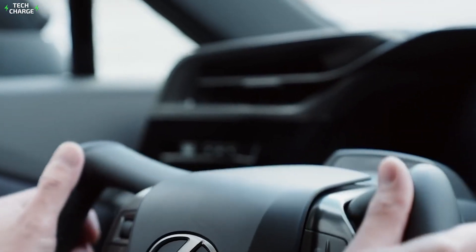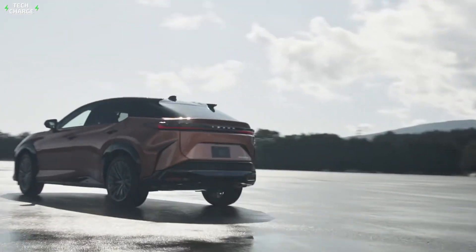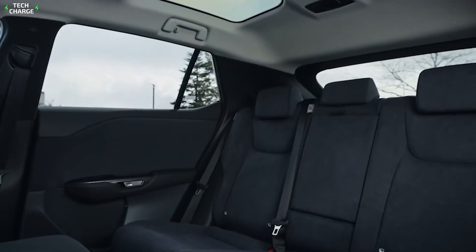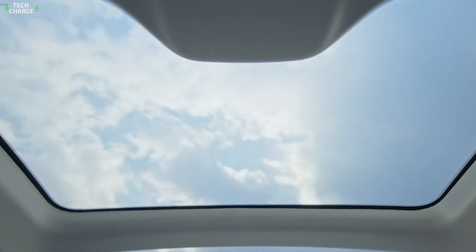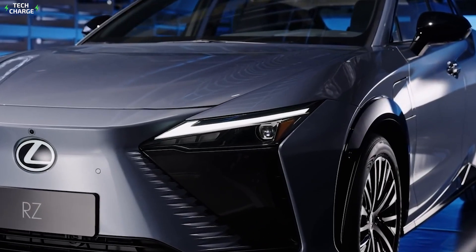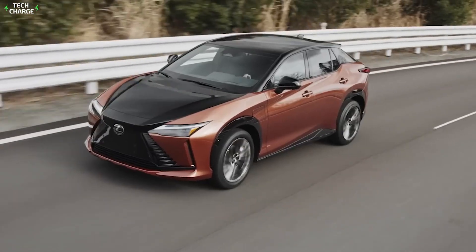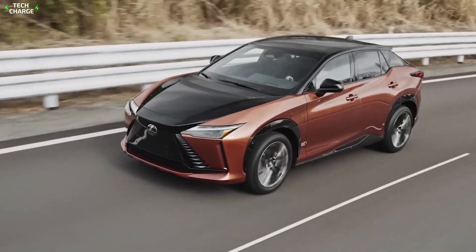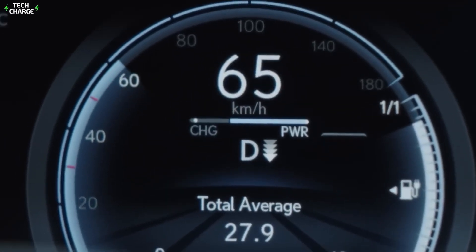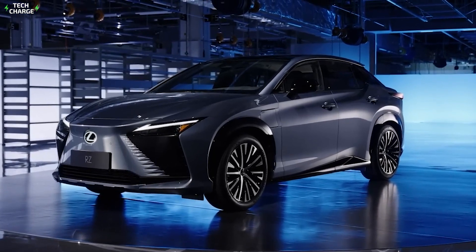Because the RZ 450e is 160 millimeters longer between the axles, you sit lower than in the NX, but the inside is more spacious. This sensation of spaciousness is enhanced by an optional panoramic glass roof that is dimmable and has a coating to decrease heat transfer into the vehicle. Other features include radiant warmers at knee level in the front, a driver attention monitor linked to the steering wheel or yoke, and blind-spot monitors in the doors.